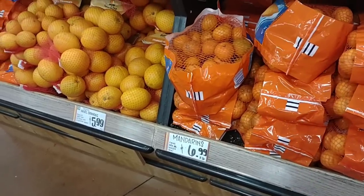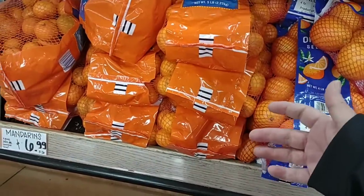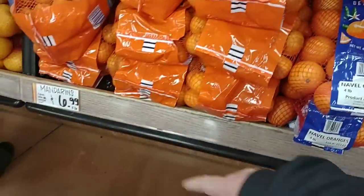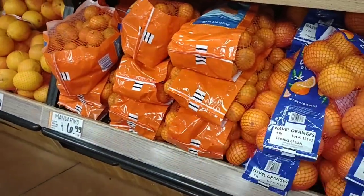We've had a lot of comments over the last few weeks on how produce has looked terrible across the country — people buying things and finding them moldy. These mandarins I gotta say don't look all that great. They are $6.99 for five pounds. Haven't had any trouble with the cuties but yeah, these don't look all that great.